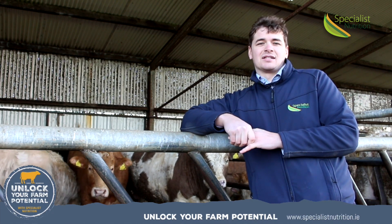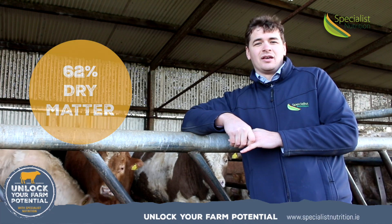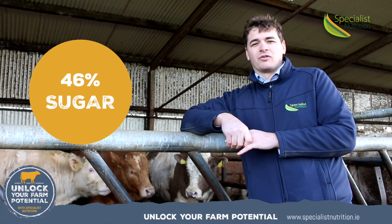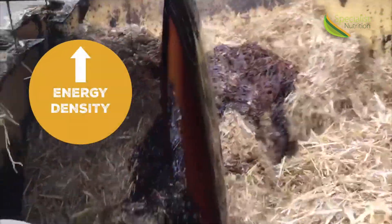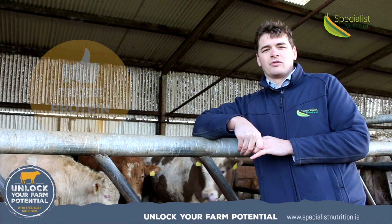It has a typical analysis of 62% dry matter, 16% crude protein, and 46% sugar. Liquid Gold offers the farmer a cost-effective way of increasing the palatability and energy density of his ration while contributing a good level of crude protein.